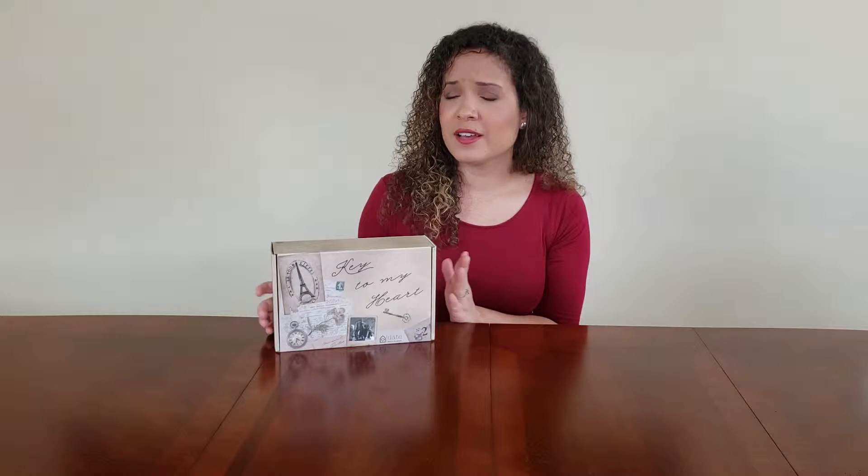Have you ever been stuck in a rut about date night with your significant other? In this video we are going to break down the Key to My Heart themed box coming from the Date Night In Box subscription. This box includes almost everything you would need to create an at-home date with your significant other. We're going to take a look inside and get a first impression on what to expect, so stay tuned.